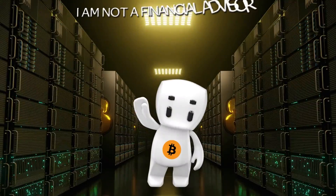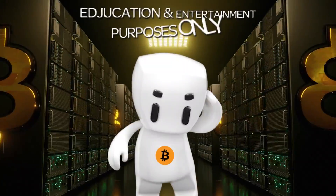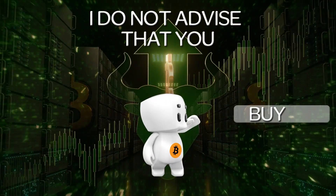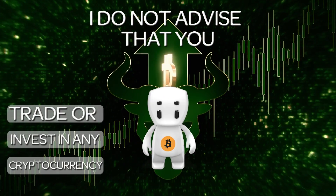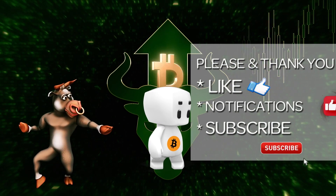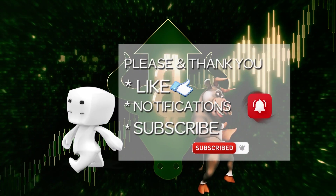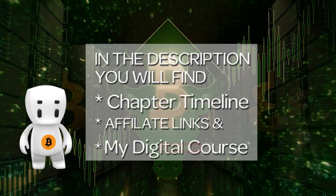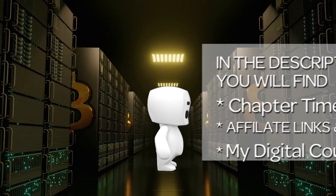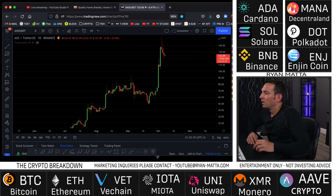I'm not a financial advisor. I may have a plethora of crypto knowledge but this video is for educational and entertainment purposes only. You always need to do your own research. I do not advise that you buy, sell, hodl, trade, or invest in any cryptocurrency. Hit that like button, turn on post notifications, and smash that subscribe button. Down in the description you can find chapter timelines, affiliate links, and links to my digital course.